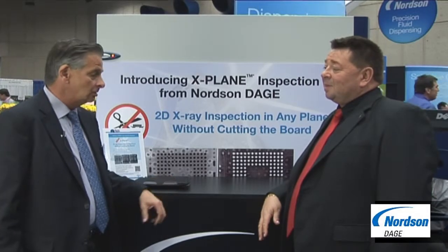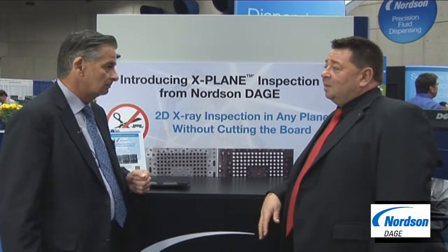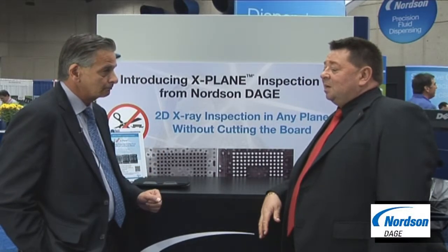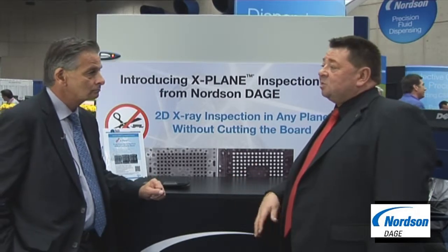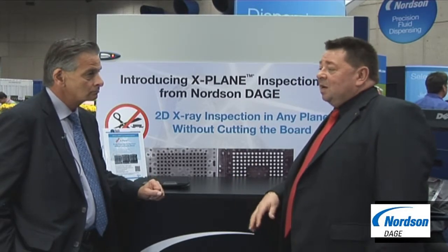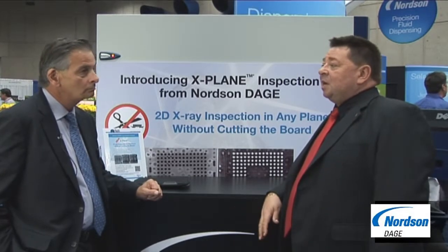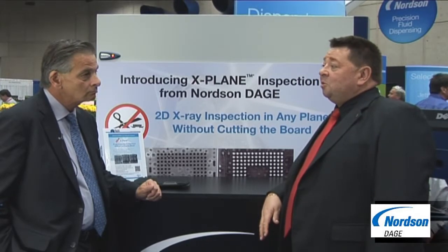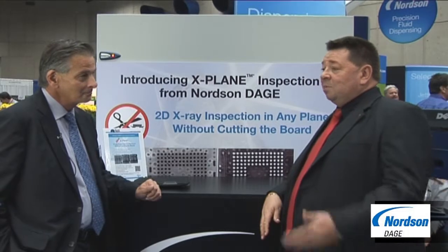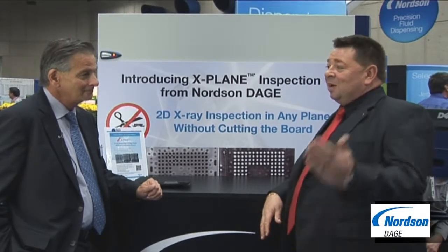The key feature of X-Plane is non-destructive testing — it's almost as good as the full CT you can get out of a 2D x-ray system, but without needing to cut up the board. If you're in PCBA and your average board value is $27,000 US dollars, you can buy X-Plane for the cost of one board you don't need to cut up, and everything after that is profit.